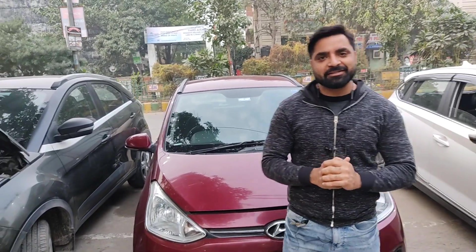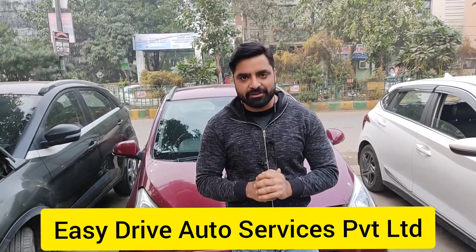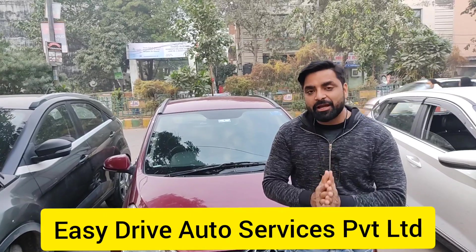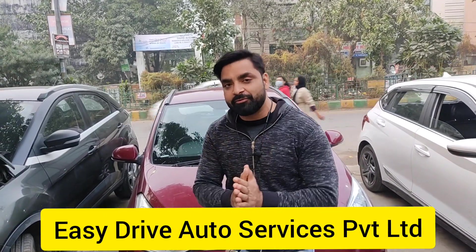Hello guys, welcome back to my channel Easy Drive Auto Services Private Limited. My name is Pramod and we are into the CNG business since 2011. Just like I always take a video of new cars, today I have something special to show you.